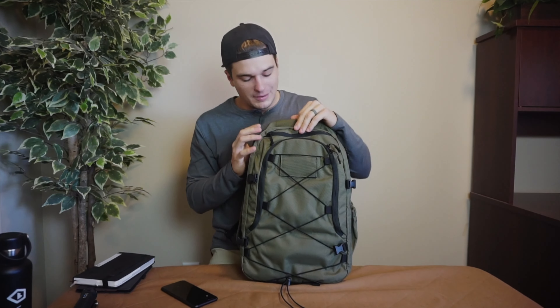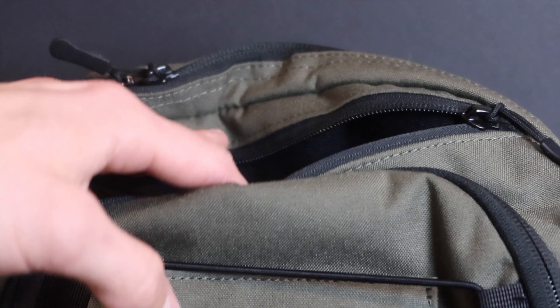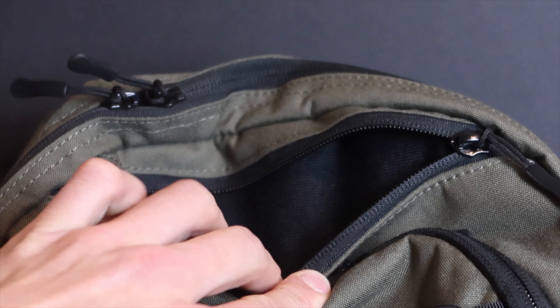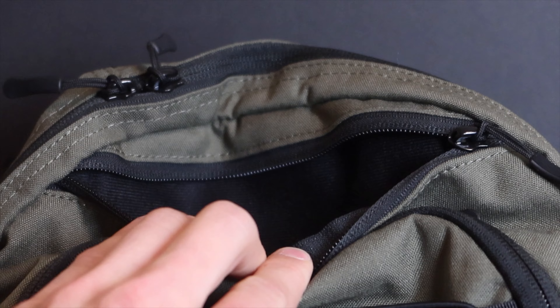Behind that admin pouch, you have a nice little soft-lined pouch — I'm not sure if it's fleece or felt. This is a great spot for sunglasses, a nice little front quick-access compartment. You could also put your cell phone, wallet, or keys in there. It's a decent-sized little front quick-access compartment.